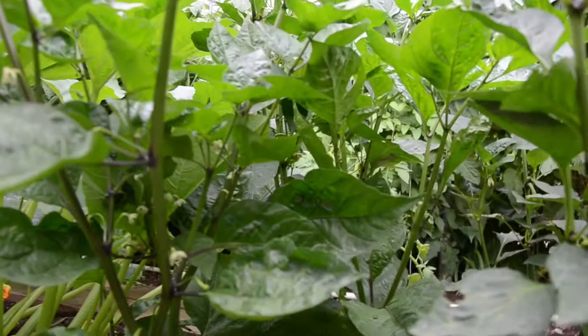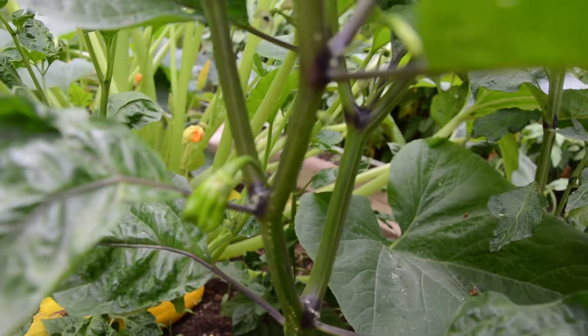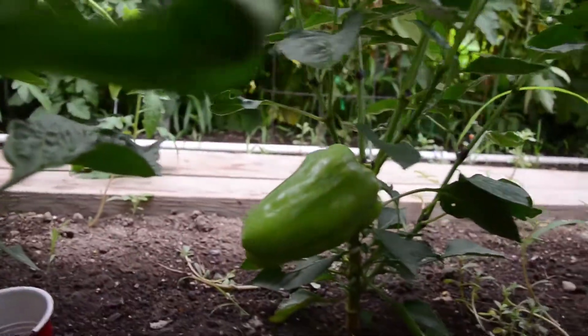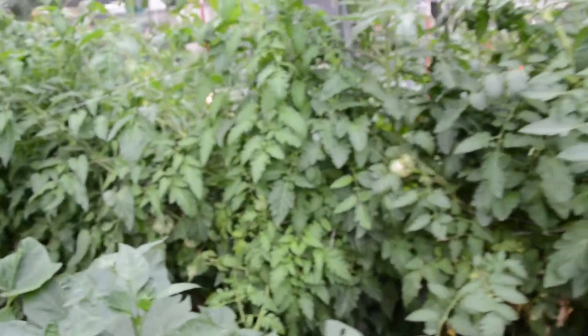And some more peppers — this is a habanero here. I can't remember the name, but it's supposed to be the type of habanero that is not too hot. And that one right there, I think that's a poblano pepper. And guess what? More tomatoes — as you can see, we really like them.